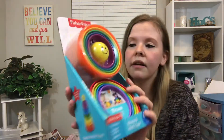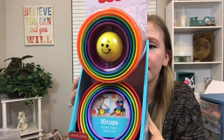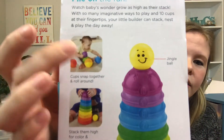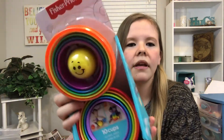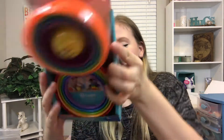We're already almost done — that's how small this haul is. Marshall's and Ross don't really have great toys but I had to get her something since she's tired of what she has. I got this Fisher-Price cup stacking game — you can stack the cups or twist them together to make a bunch of balls since they're all semi-circles. This was $8.99.